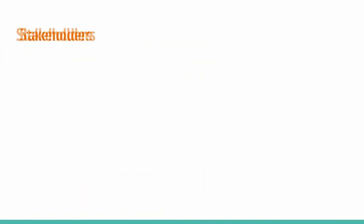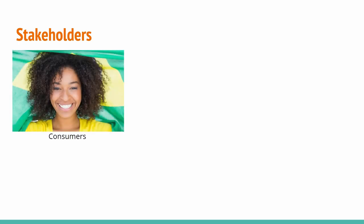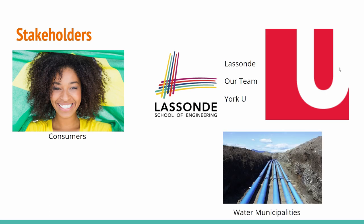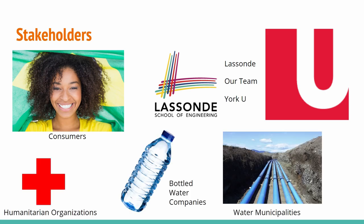The first step for our design was finding stakeholders in the project. We identified stakeholders as consumers, local governments, Lassonde, our team and university, water municipalities, humanitarian organizations, and bottled water companies.